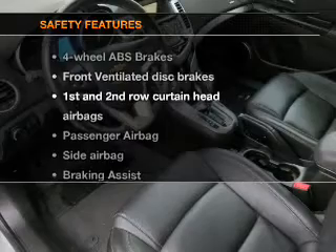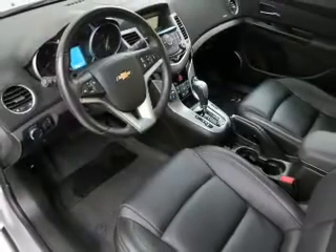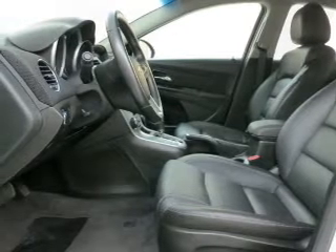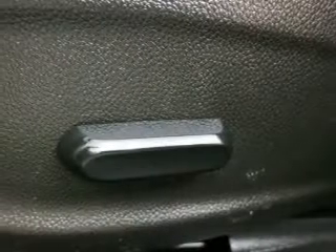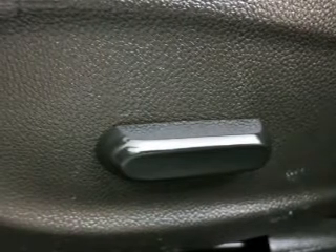If safety is a high priority, rest assured knowing these top safety components are included. Our website offers more information on all of our vehicles.